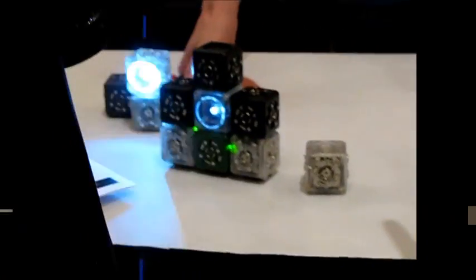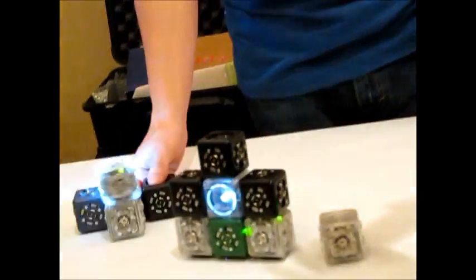The idea is kids snap the blocks together to build robots. A robot is as simple as a power block, a sensor block, and an action block, and you've got a robot. Within two seconds it gets to build — this one's kind of fun.